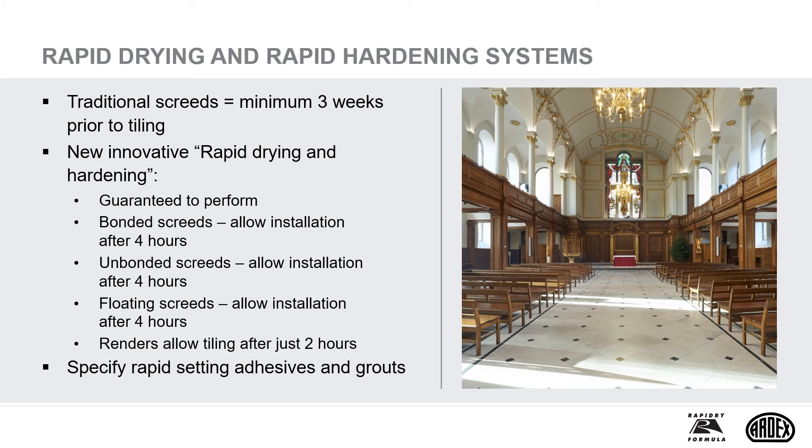Traditional screeds require a minimum of three weeks prior to tiling. Background shrinkage and recommended drying times can cause practical timing problems on site. With this in mind, a number of rapid drying and rapid hardening screeds and renders have been formulated. Bonded screed rapid hardening screeds will allow installation after three hours — the concrete base must have finished shrinking, six weeks minimum. Unbonded screed rapid drying screeds will allow installation after 24 hours, even if the concrete base is still shrinking. Rapid hardening renders will also allow tiling after just two hours.